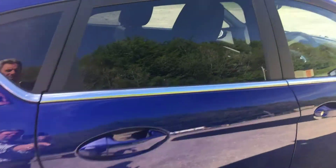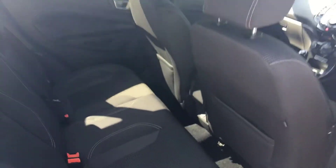One of the most popular colours — Deep Impact Blue. The back doesn't look like it's been sat in. Two head restraints there, and 60-40 split seats.